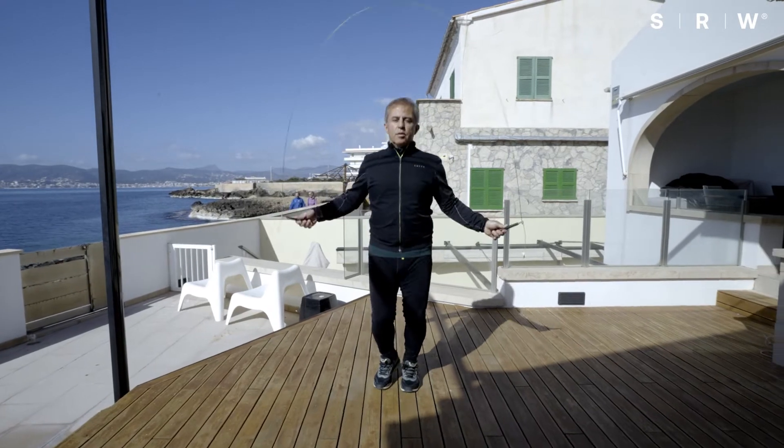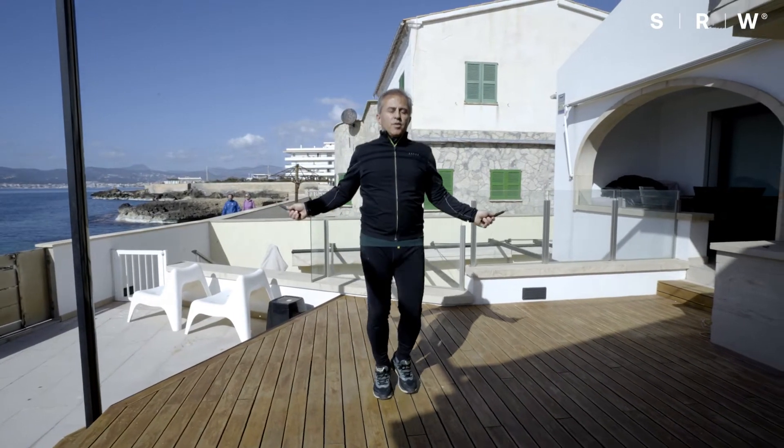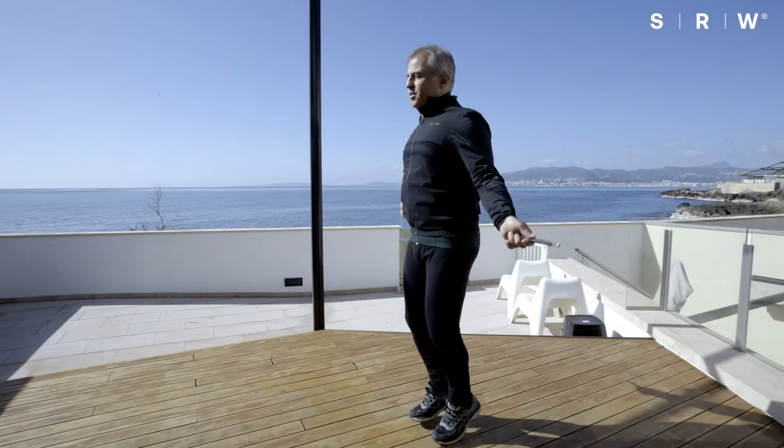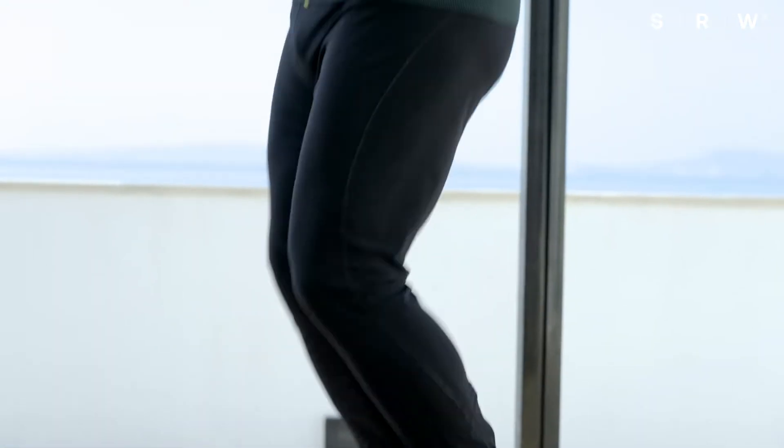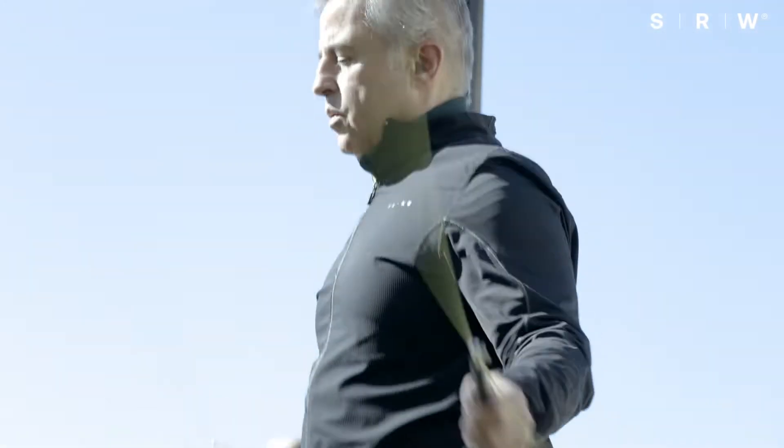The body consists of 206 bones. Each of these bones is somehow connected with each other through tendons, muscles, and soft tissues. Whenever you move, even when you sleep, these joints and bones are in movement. We need to support these structures.